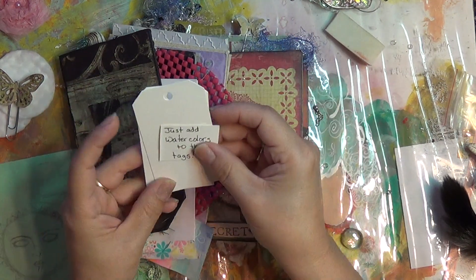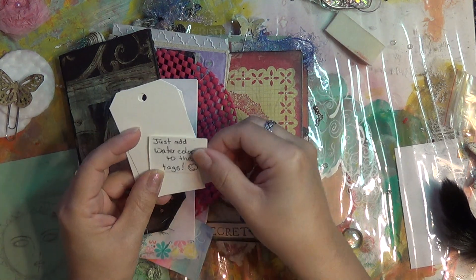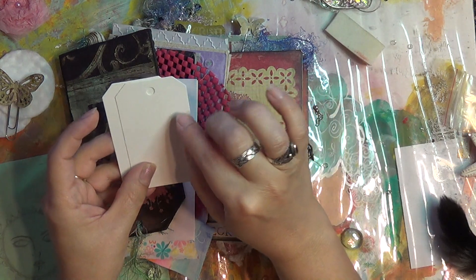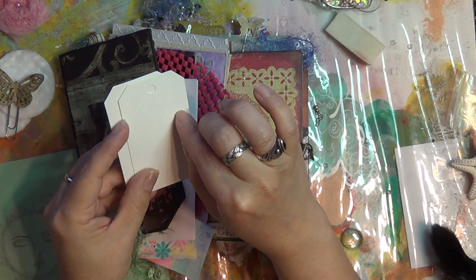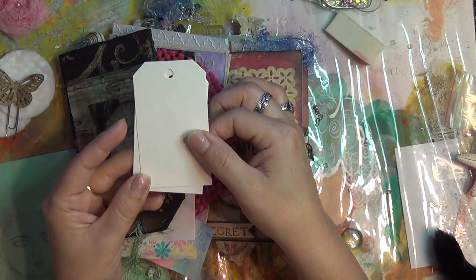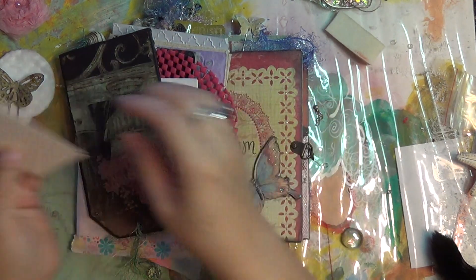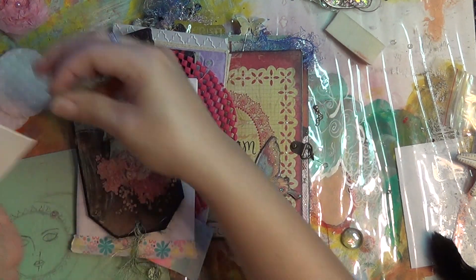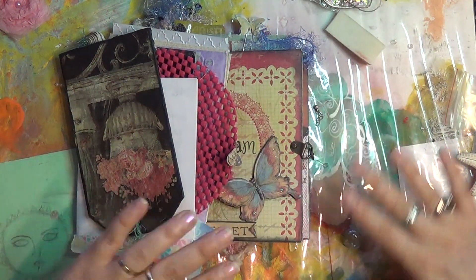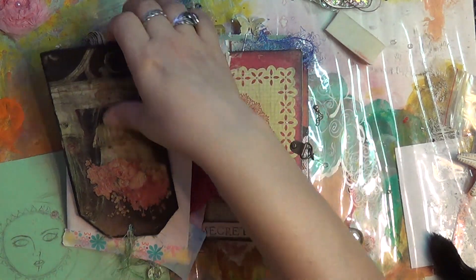Just wait until I show you this part. This little note says just add watercolors to these tags. I've never done that before and I think what it is is watercolor paper and then she put some embossing stamps on there. I can see there are little hearts on this one and little flowers on that one — that's going to be super cool. I love that she put something very interactive and something to play with.